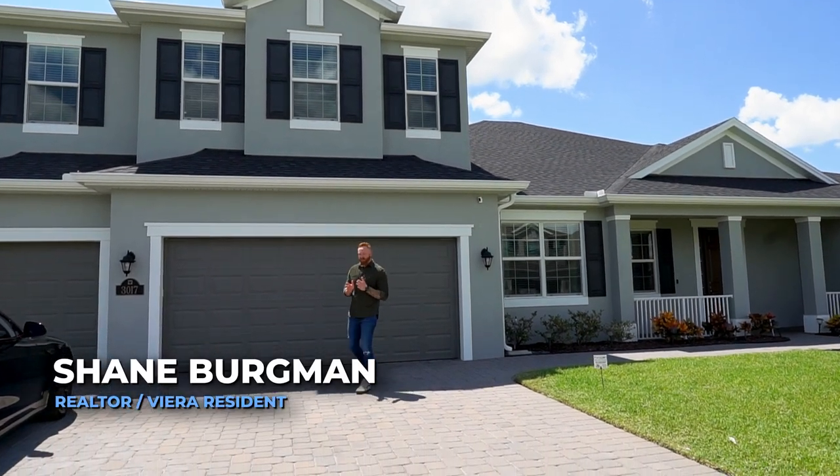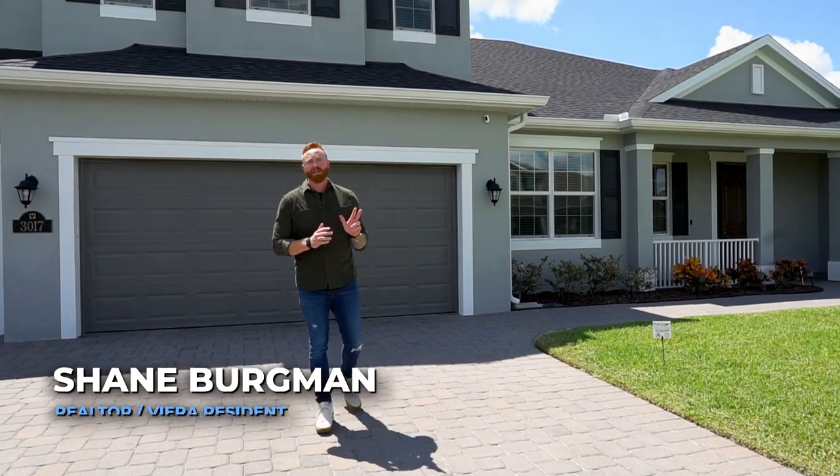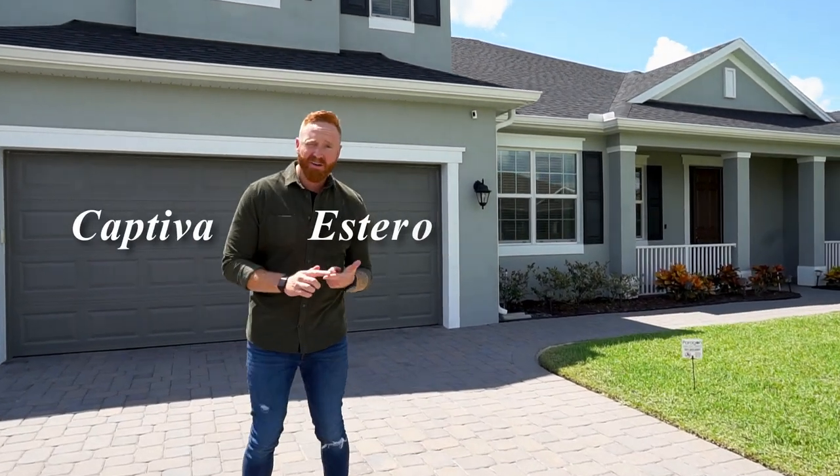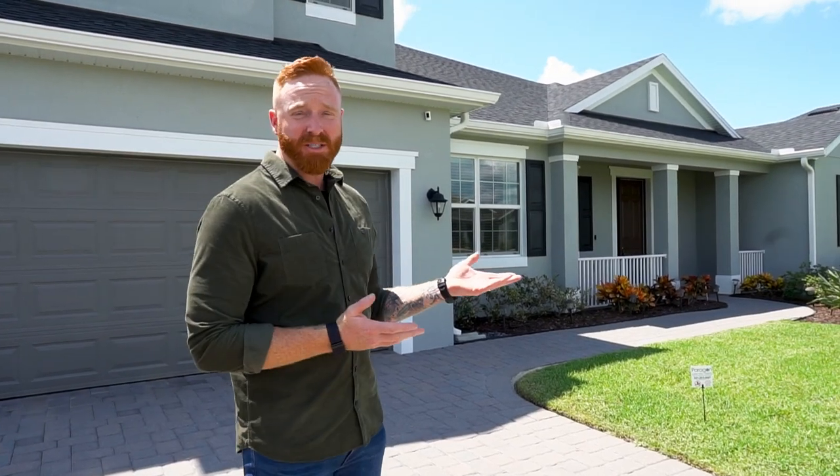When VR Builders built Trisona Cove East and Trisona Cove West, they offered three very large floor plans: the Captiva, the Estero, and the Santa Rosa. Today we're going to take a tour of the Santa Rosa.